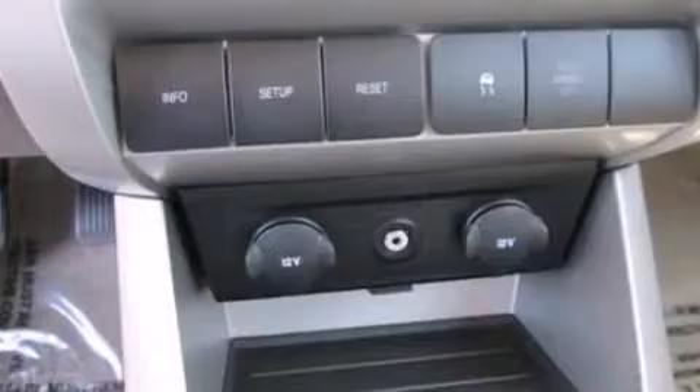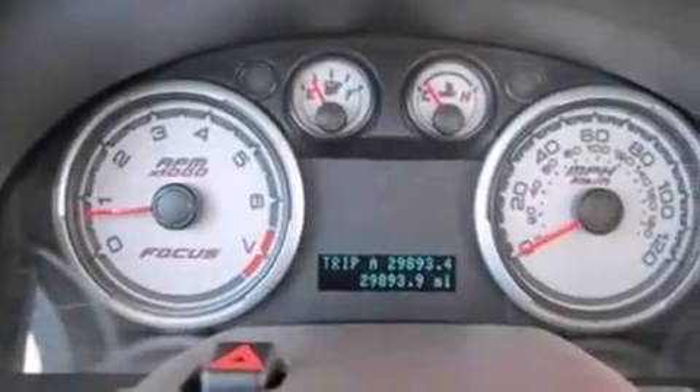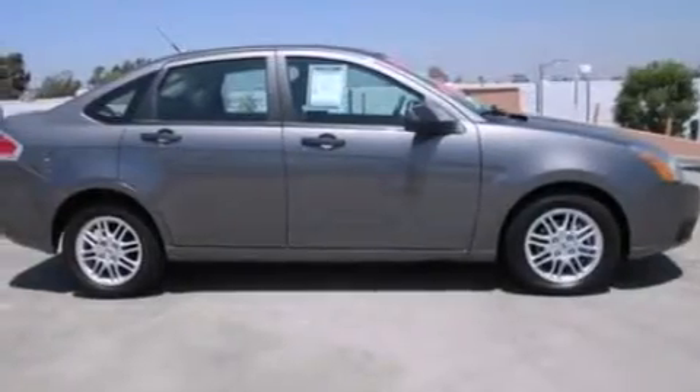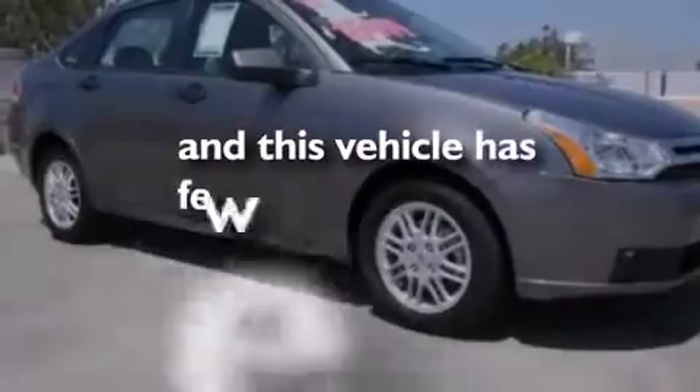The following features are also included: air conditioning, a split folding rear seat, full power accessories, a passenger side vanity mirror, side impact airbags, a rear window defroster, a security system, an anti-lock braking system, a keyless entry system, and this vehicle has less than 30,000 miles.